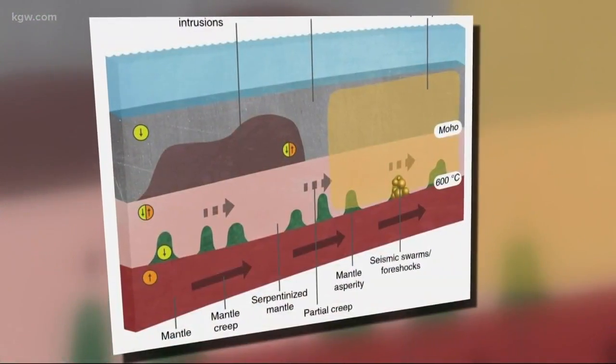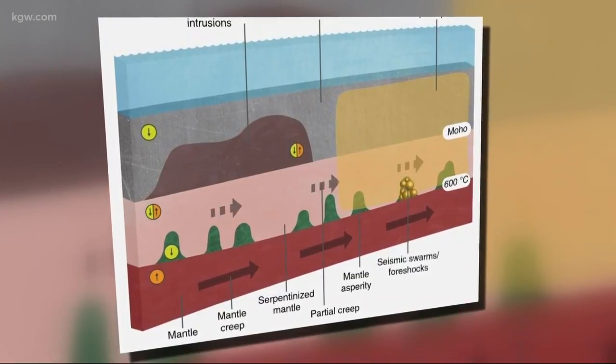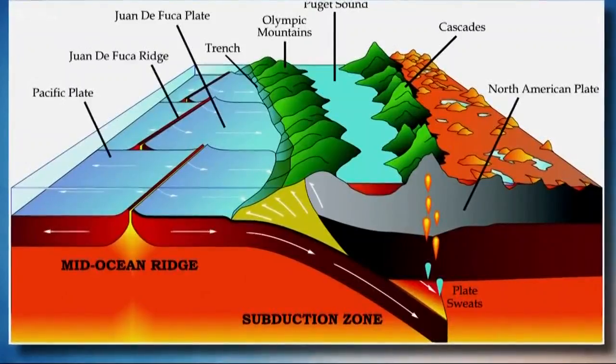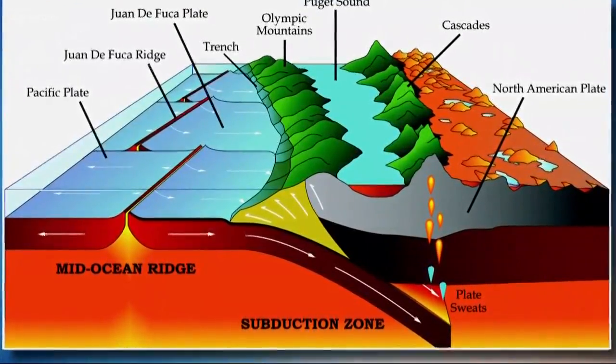A finding that could potentially help scientists in the future narrow down a window as to when a big quake might occur. We may be able to see how the big earthquakes are created, potentially. The scientists point out similar slow movement is happening in the Cascadia subduction zone.